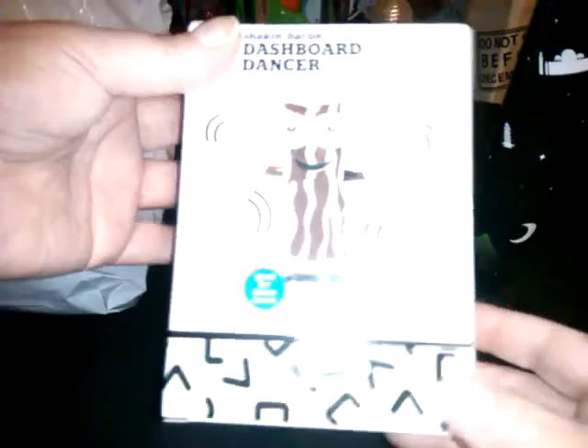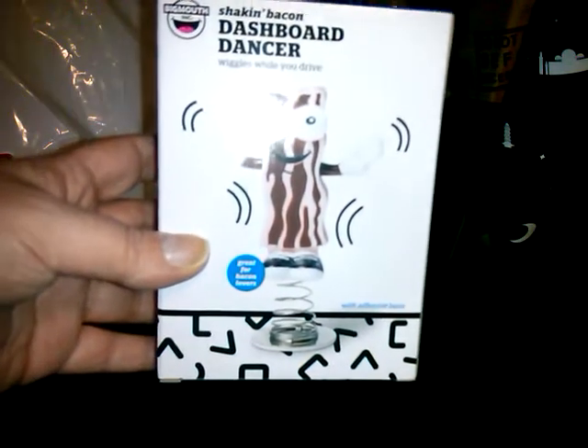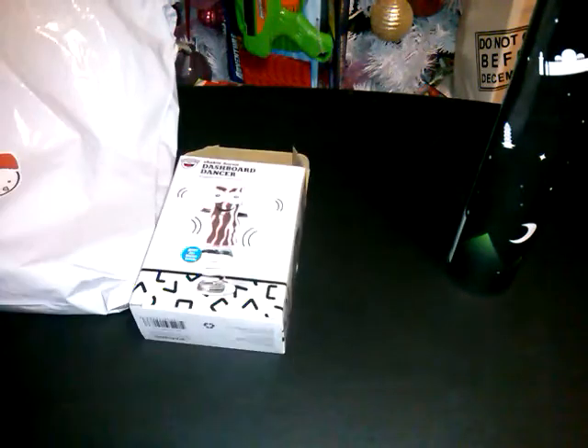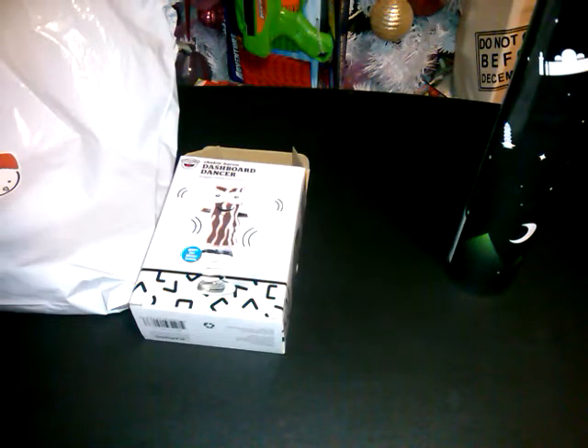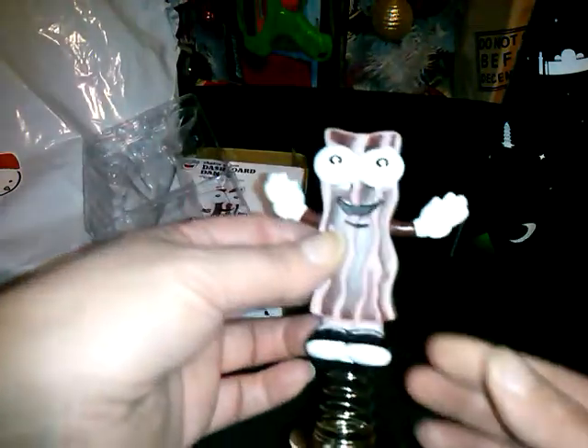The next item is the Shaken Bacon Dashboard Dancer — wiggles while you drive, great for bacon lovers, with adhesive base. What's funny is we were just talking on Facebook about bacon, and I have a magnet that says if bacon's wrong, I don't want to be right. I'm going to take him out for a second — he's like, hey man!